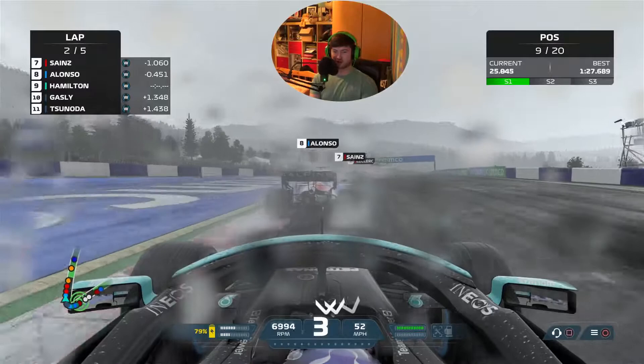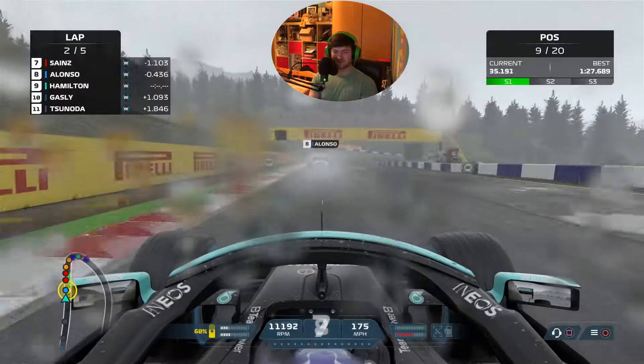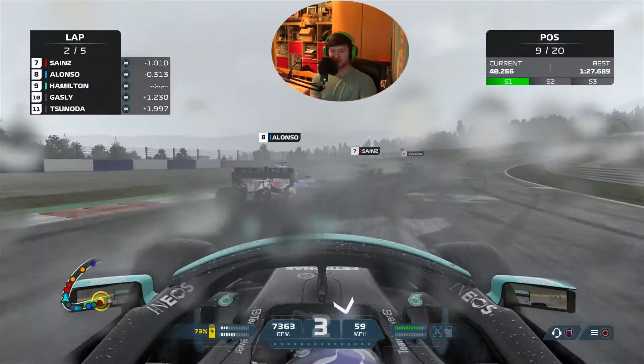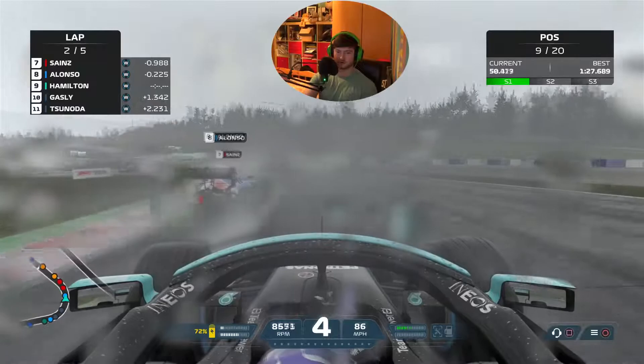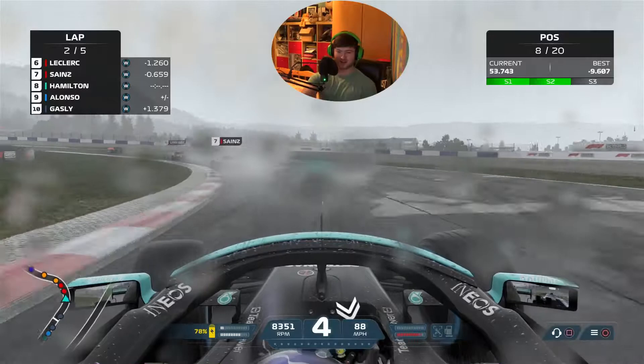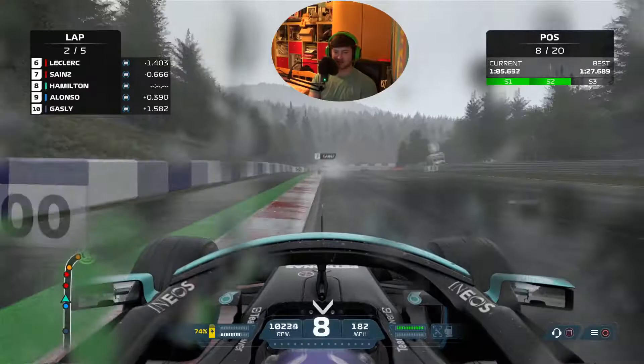Nice into third straight away - whoa, the back end kicked out! I love it when that happens, it's so cool, feels like Tokyo Drift from Fast and Furious. Into second round here and then up to third very quickly. We're gonna send it up on Alonso, brake hard, get the car turned in - lovely stuff, up into P8. Two green first sectors!